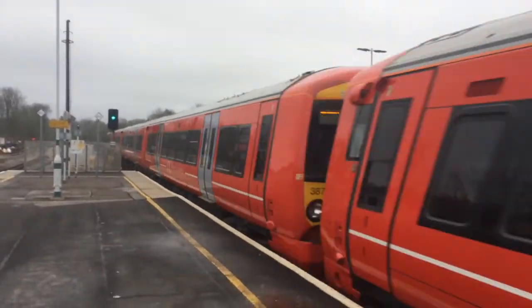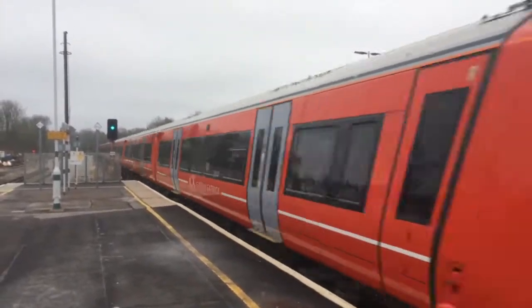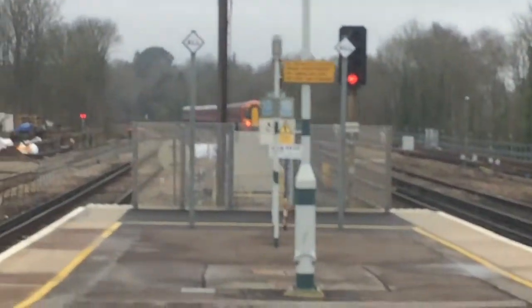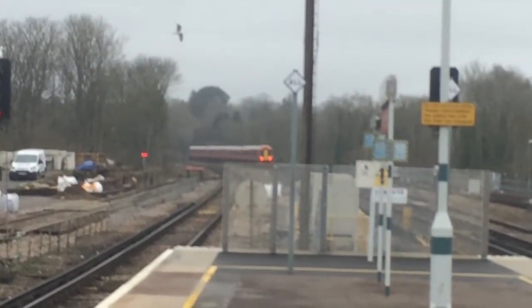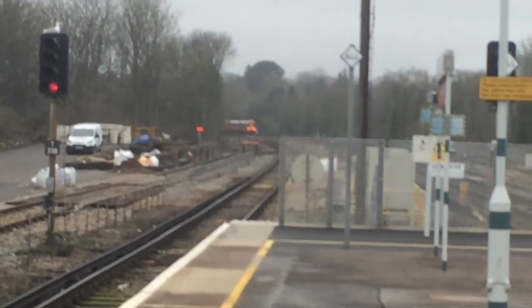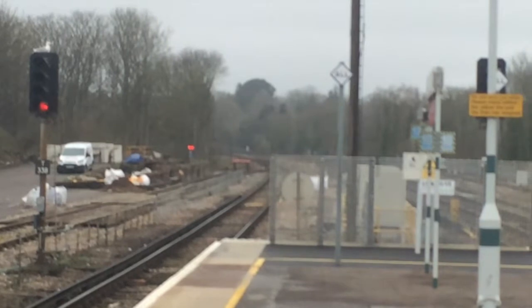Now passing is the Gatwick Express service from Victoria — that's 387204 on the back — speeding through and going round the curve just to the north of the station. Very blurry.